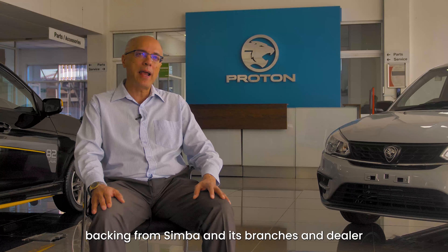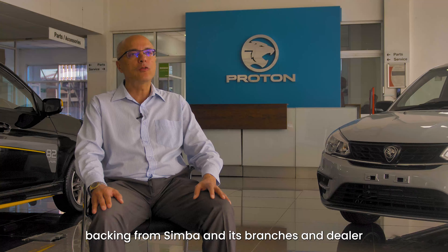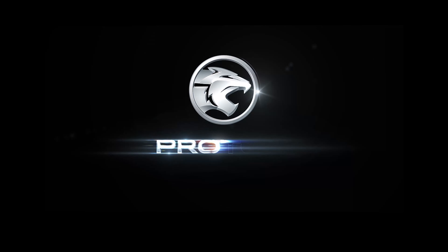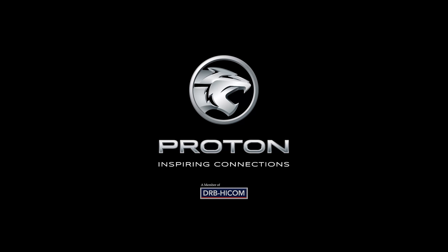There's a lot more I can say, but let's go with: affordable, safe because of the features, and reliable because of the newness of the car, the warranty, and the countrywide backing from Simba and its branches and dealer network countrywide.